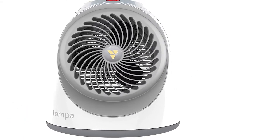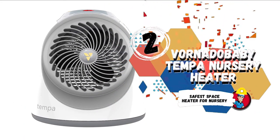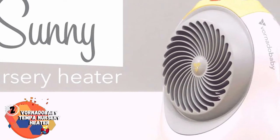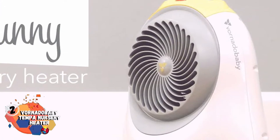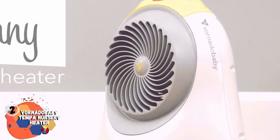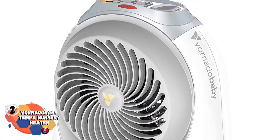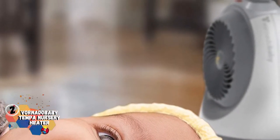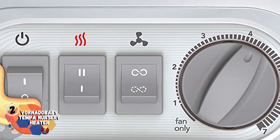Next, we have the Safest Space Heater for Nursery: the Vornado Baby Tempa Nursery Heater. Designed specifically for nurseries and children's bedrooms, this heater circulates heat gently to stay quiet. It has two heat settings, fan settings, and features advanced safety settings. It has a child lock and cord storage, and comes complete with a five-year guarantee.